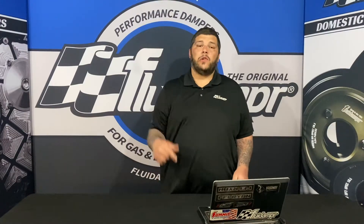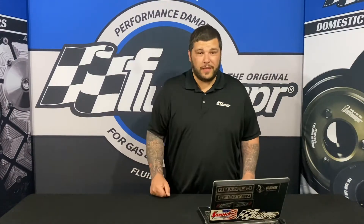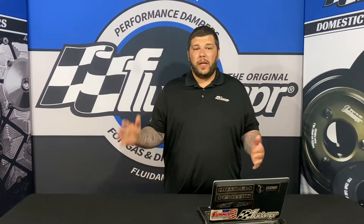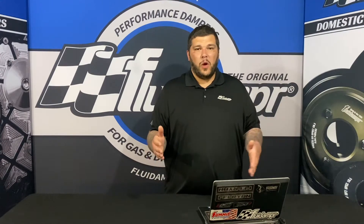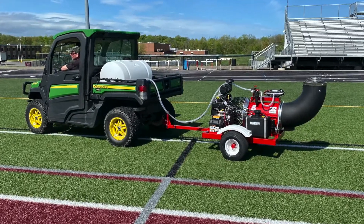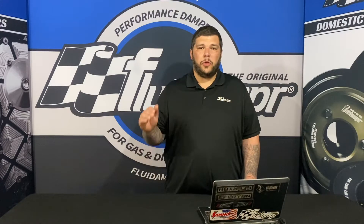Hey guys, I'm back indoors this time so you can hear me loud and clear. It was a little noisy out there with machinery and the wind, so I just wanted to bring it in and give you a quick rundown of what was going on. That was Buffalo Turbine, our sister company, and we were out there demonstrating the new COVID-19 disinfector series.